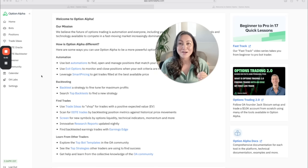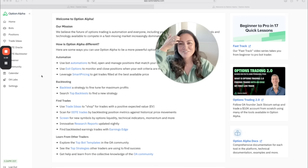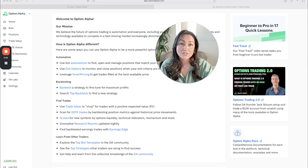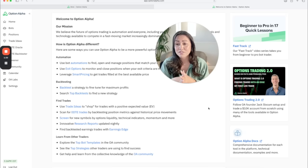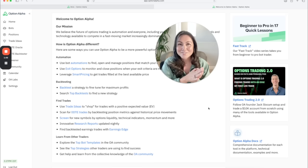Quick disclaimer before I navigate around my dashboard: this is not a full-blown Option Alpha tutorial. This is just my first week using the platform and trying to navigate through the features — my very non-tech brain clicking around — but it's the honest way I got my first bot going. Everything I'm about to go through is accessible through a completely free trial. I'll link the signup page; you don't even need to enter a credit card.